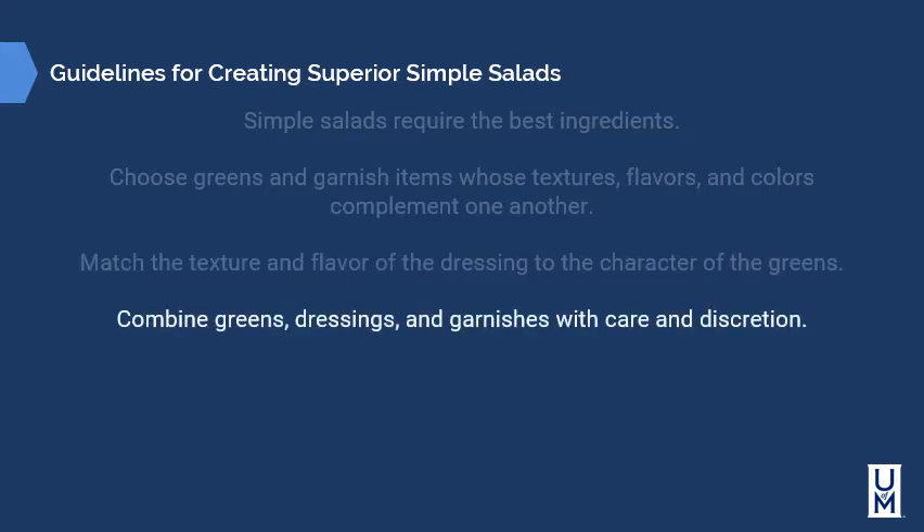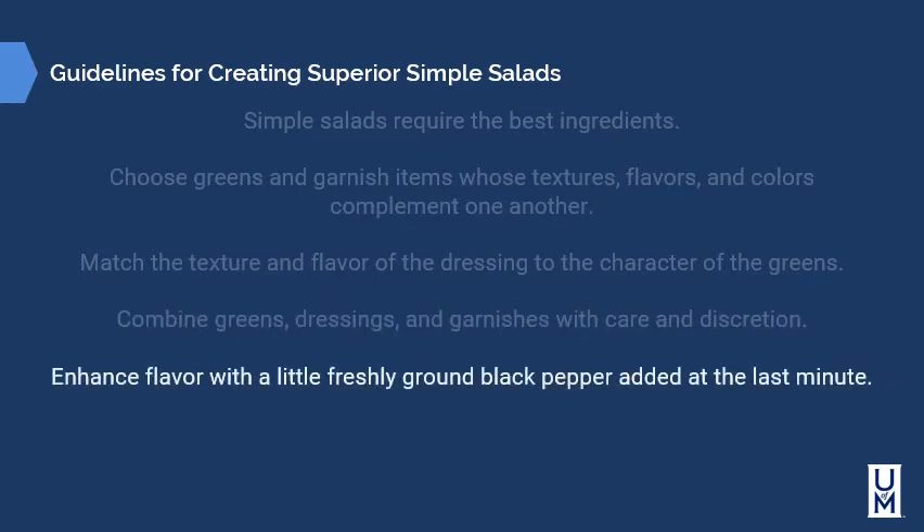Combine greens, dressings, and garnishes with care and discretion. Sometimes it's appropriate to serve dressing on the side, but some salads are best dressed before going out so you can control the amount of dressing. Romaine is a perfect example — when making a Caesar salad, you don't want the customer to drown it with dressing because that takes away the crispness. Enhance flavor with a little freshly ground black pepper added at the last minute. You can also use a little coarse sea salt or Himalayan salt, but go sparingly and know your ingredients — if you've got salt in your vinaigrette, be careful about over-seasoning.